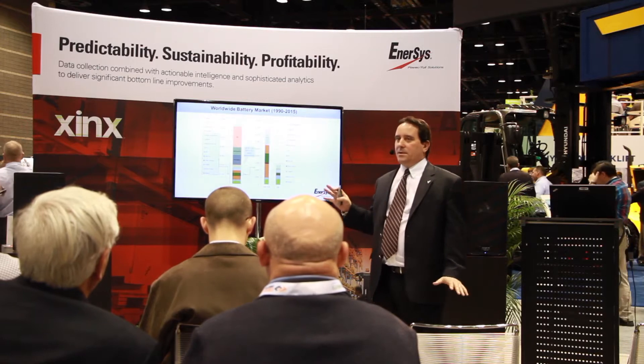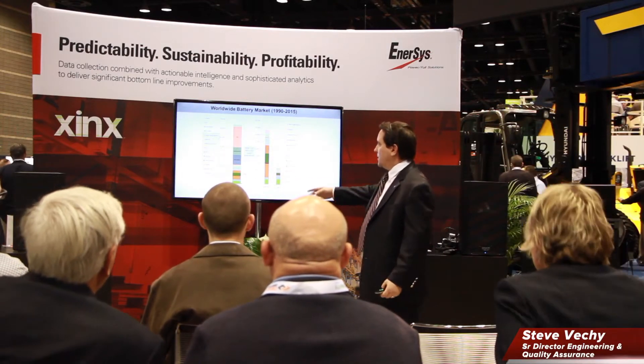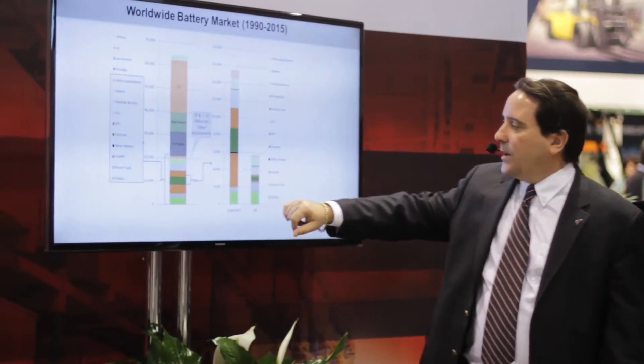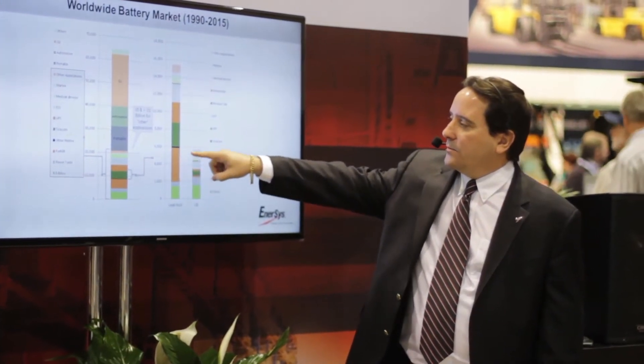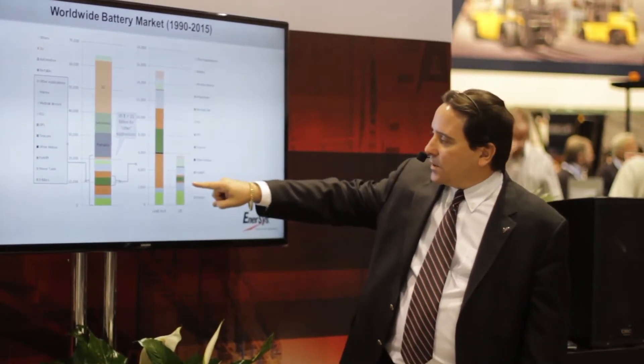This is a snapshot of the market for batteries, and really the area to focus on is over here — these areas of industrial batteries. Here's the lead acid battery market, roughly four gigawatt hours of capacity. And here's forklift right in here, this small little orange bar. So there are a few early adopters out there looking at and evaluating the technology today.